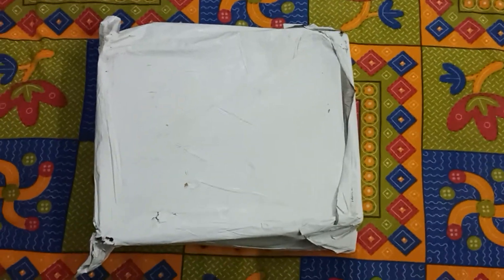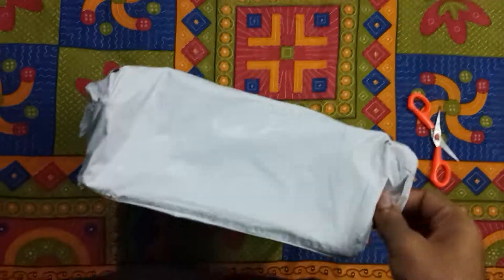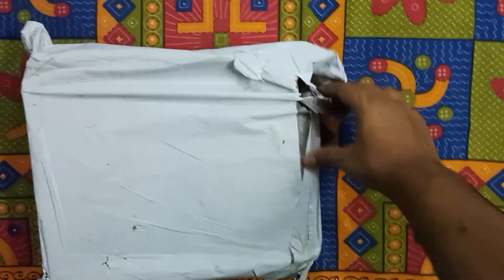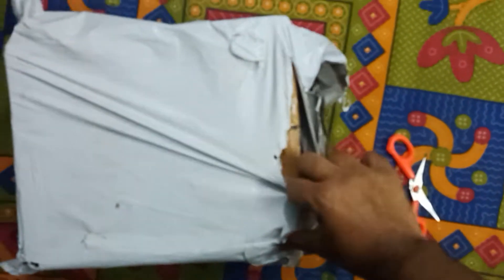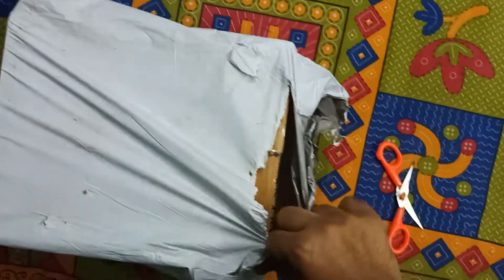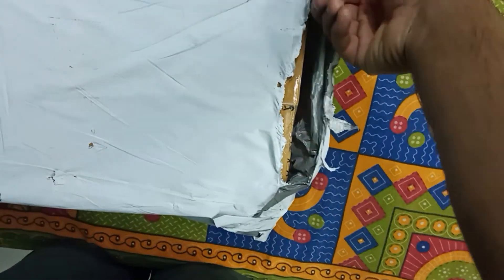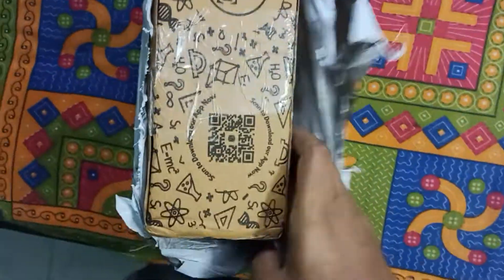So this is the pack — let's just unbox it. I had taken scissors to cut it, but peeling it apart by hand turned out to be an easier task. Okay, so this is it.